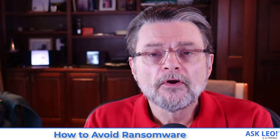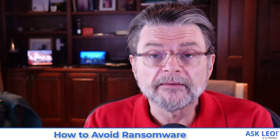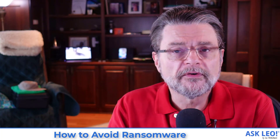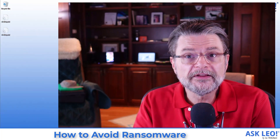First, let's define what ransomware is, because I think a lot of people overlook something very fundamental. Ransomware is a form of malware. Remember that. Because when you protect yourself from malware, you are protecting yourself from ransomware — and you should already be protecting yourself from malware. The things you need to do are those things that hopefully you're already doing.